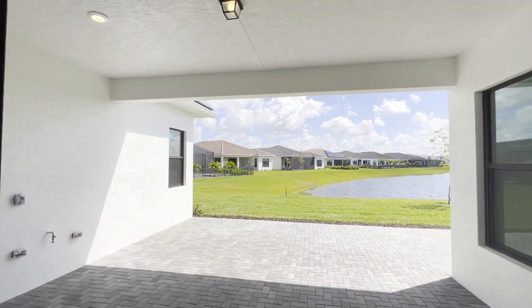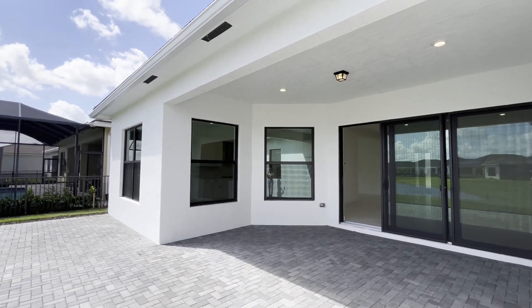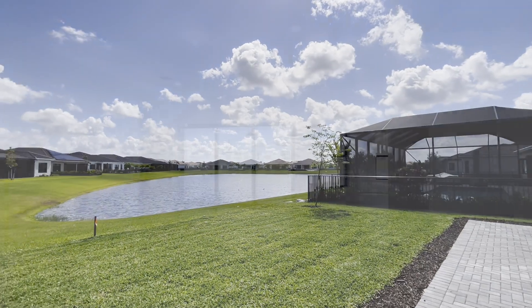Third, our Rosemary move-in ready home features an extended patio to better enjoy your outdoor living — whether it's to unwind with a glass of wine or host friends and family. So that's the third difference.